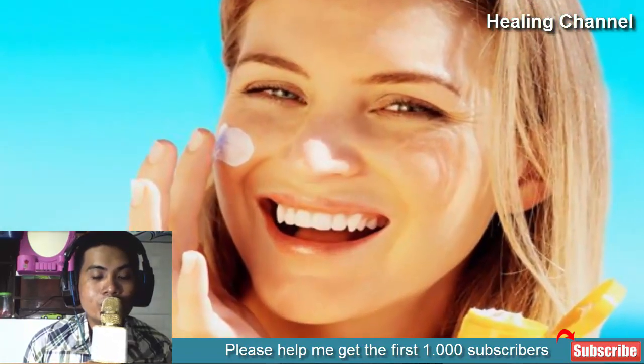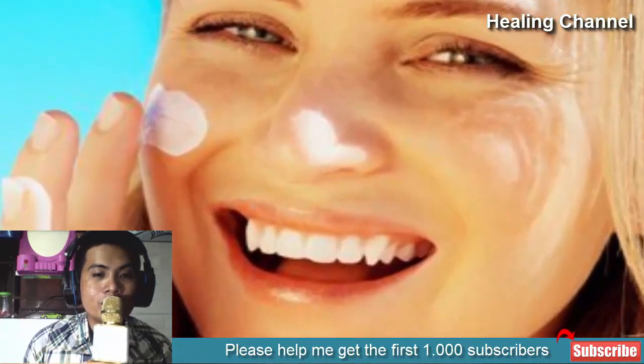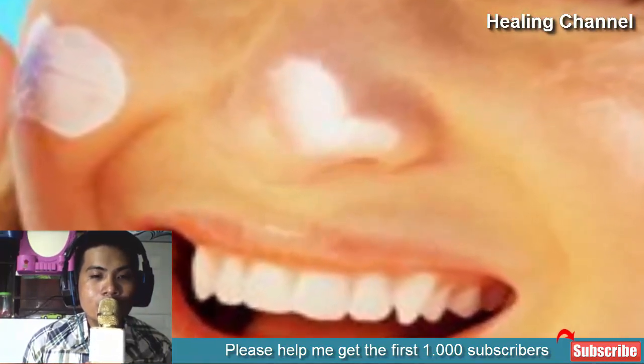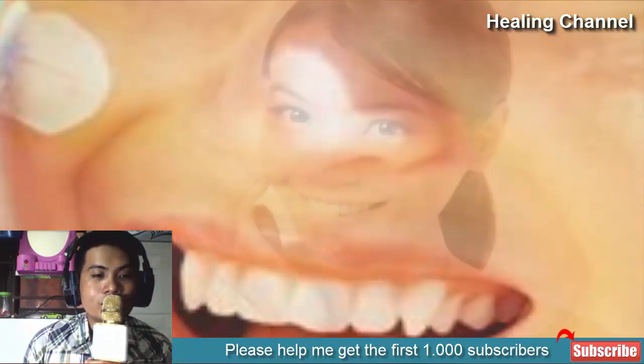3. Sunscreen: yes, you read it right — calamine lotion can be used as a sunscreen as well. Many of you may be aware that sunscreens are made of zinc oxide, which is the core ingredient in calamine lotion. It prevents the skin from harmful UVA and UVB rays. Apart from sunscreen use, calamine lotion can also be used to treat sunburn. Just apply the lotion on the affected area twice or thrice a day to see results.